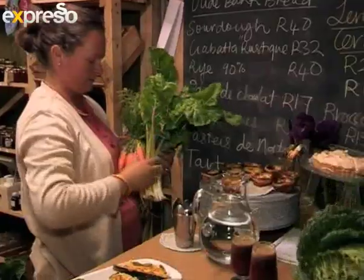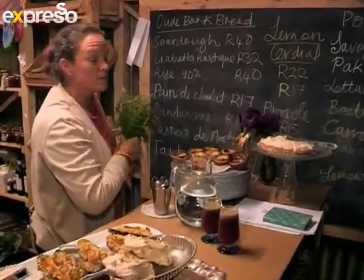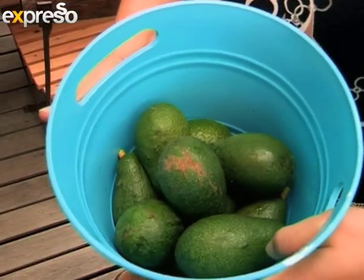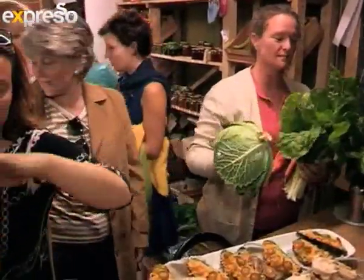We grow them organically, and I love Shannon's approach here. So I swap them for fresh vegetables, so my husband's happy every Friday. I brought apples from my garden, and I'm going to swap them for eggs, coffee, and something nice to eat.